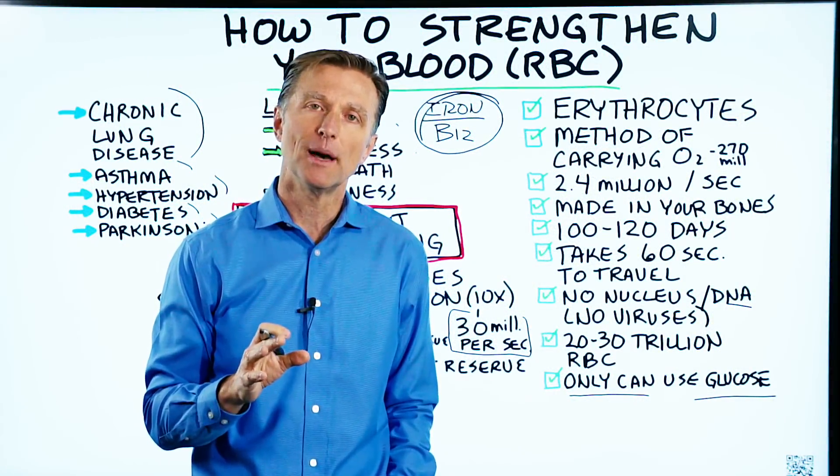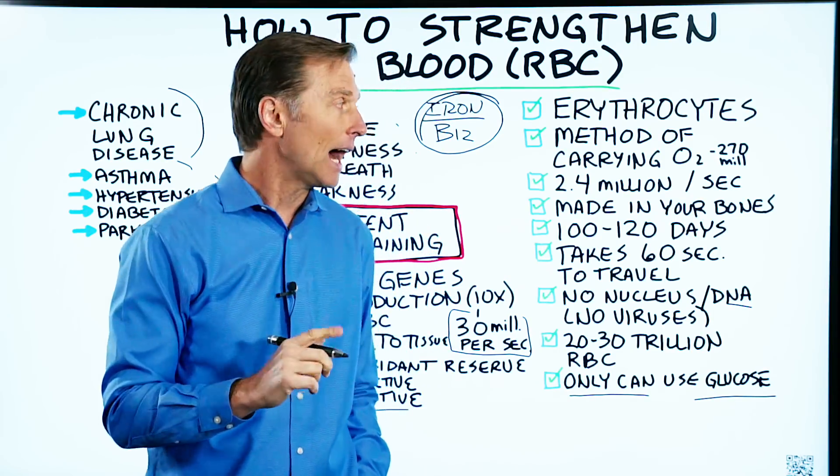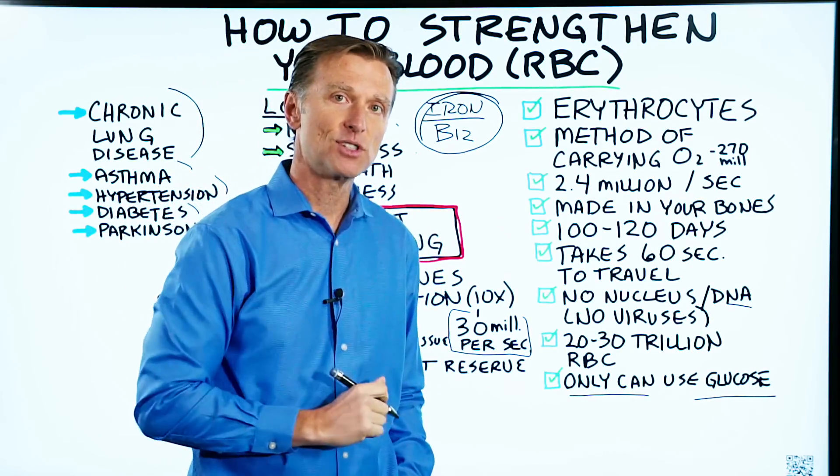If you want more information about intermittent hypoxic therapy, I created a video — check it out.